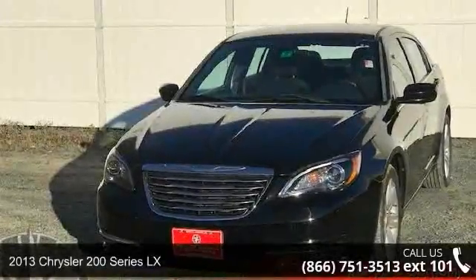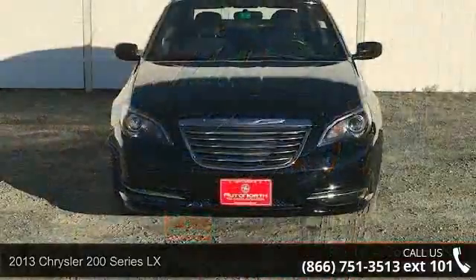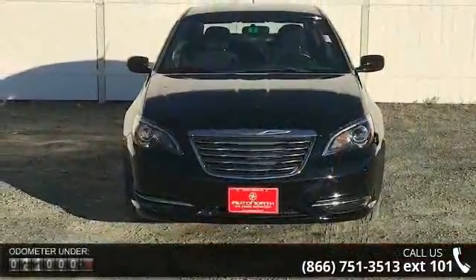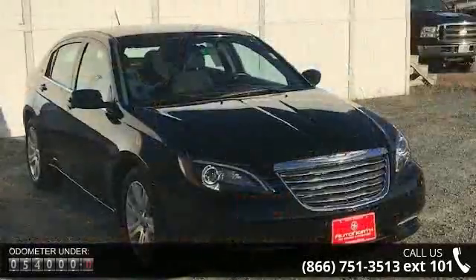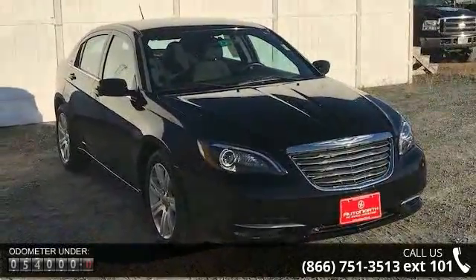Arrive in style with this 2013 Chrysler 200 Series LX. If you are looking for an automobile with great features, look no further. This vehicle comes with a reliable 4-cylinder engine, connected to a smooth shifting automatic transmission.